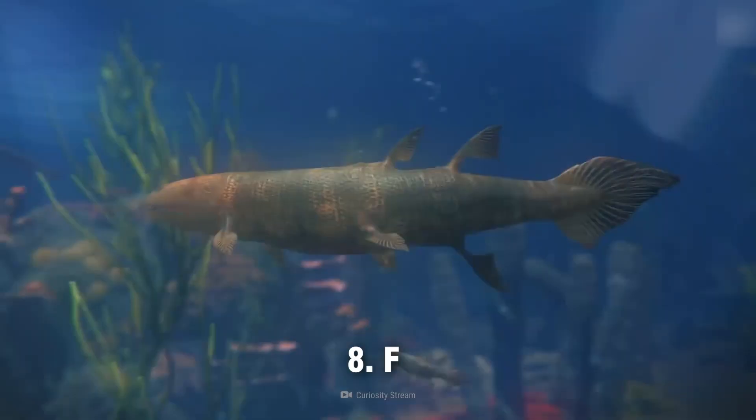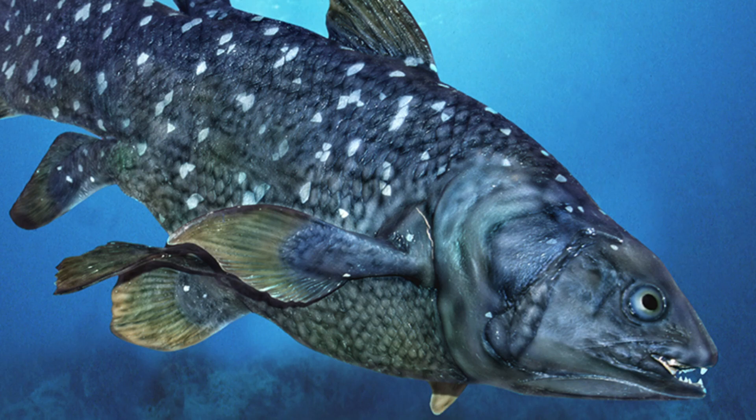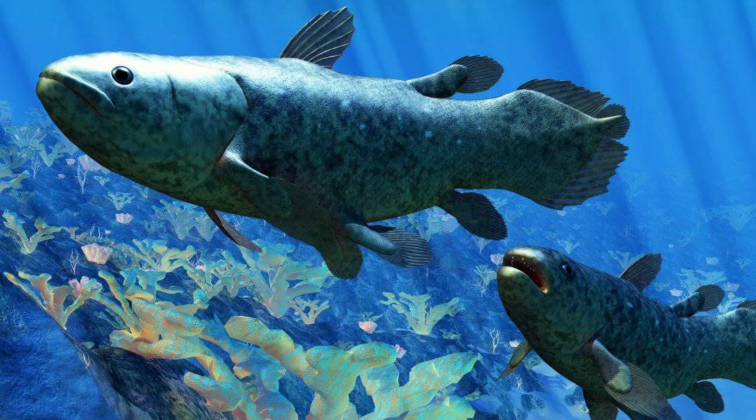From time to time, coelacanths like to swim nose down. On many occasions, wild coelacanths have been seen adopting what's often described as a headstand position. For up to two full minutes, the fish angle themselves downward, holding their snout perpendicular to the ocean floor. The maneuver's purpose is a mystery, although some experts think it may help the animals track their prey.